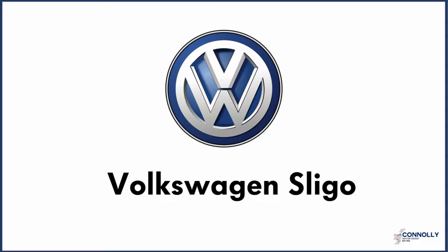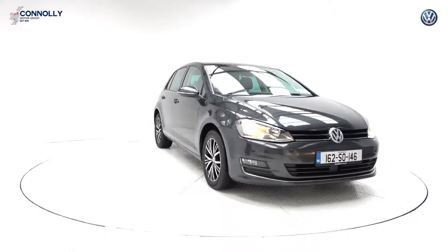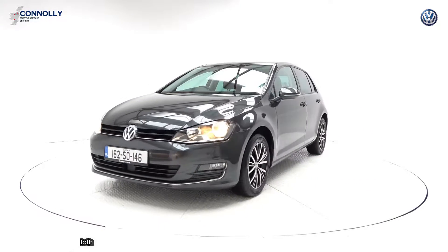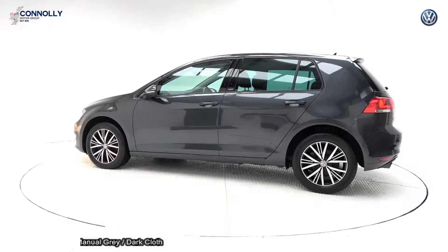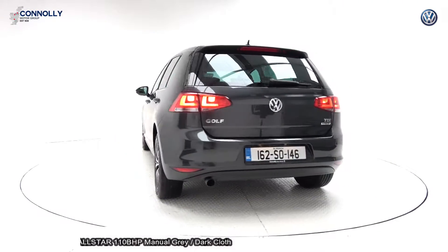Hello and welcome to Conley's Volkswagen Sligo, where we accept all years, makes and models for trading. On display: a 2016 Volkswagen Golf powered by a 1.6 TDI engine, 110 brake horsepower. This is the All-Star model with a five-speed manual gearbox, finished in a striking grey metallic with dark striped cloth upholstery on your seat.